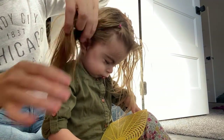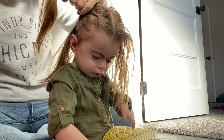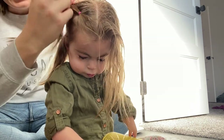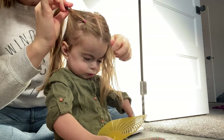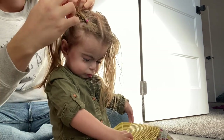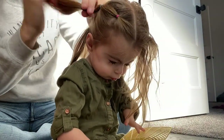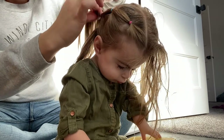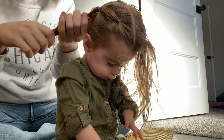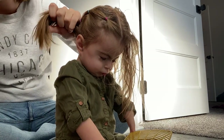None of my other girls would sit this still and let me do their hair, so it's really fun — I kind of get to do whatever I want with Freya's hair. She just is like, okay, we're getting our hair done, I'll just sit. This will keep her hair out of her face, and usually we'll get a good two or three days out of this hairstyle, so if I do it today she can wear it tomorrow for preschool as well.